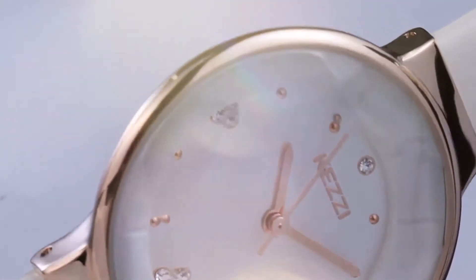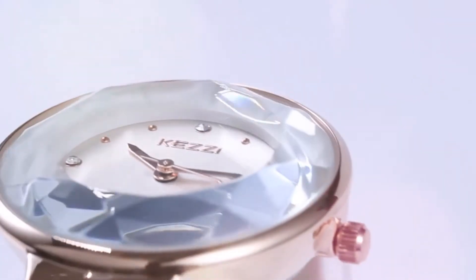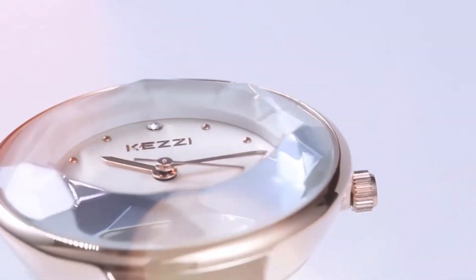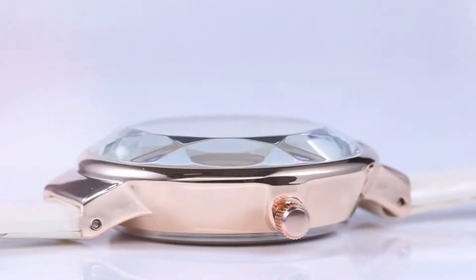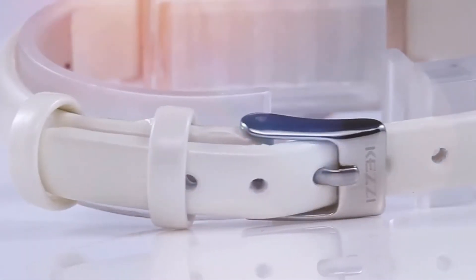This watch's band length is 20 cm, band width is 10 mm, case thickness is 7 mm, dial diameter is 30 mm, and the box and case material is paper. You can choose this women's watch from 6 different colors.